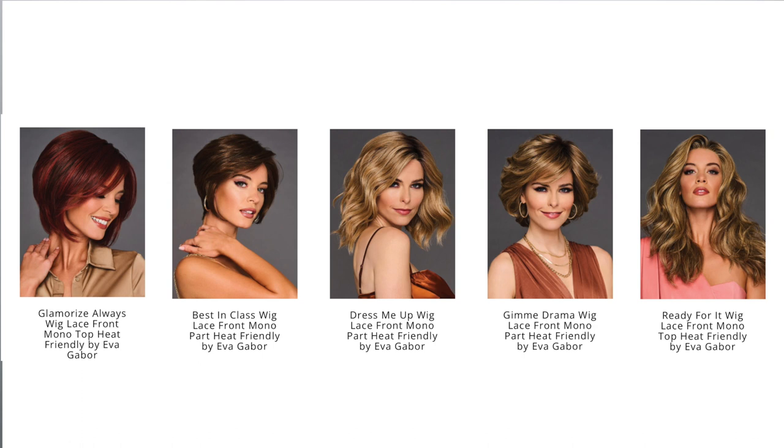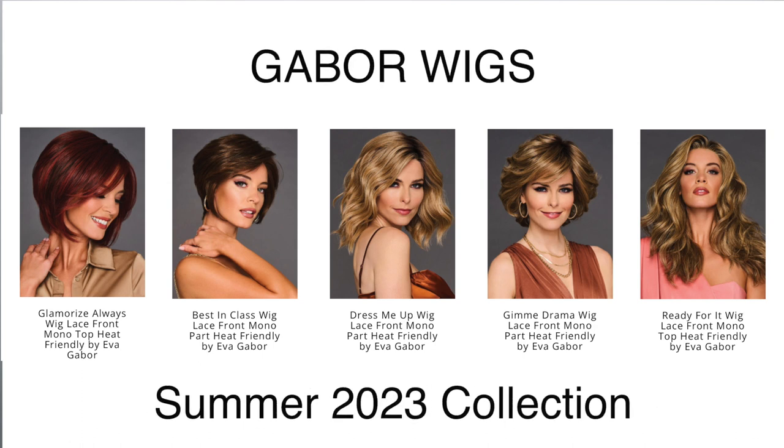Have you guys ever looked online and you're looking at these styles and you're just like, yes, that's my style there? That's exactly how I felt when I saw this one. I love this one. She is a lovely, lovely style. So those five new styles are a part of their 2023 summer collection, which is a part of their designer series collection.